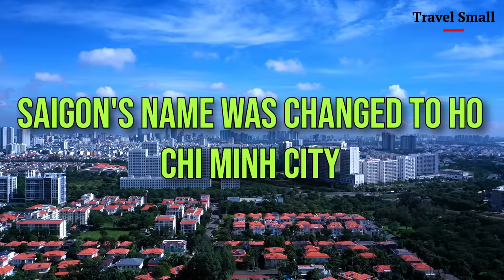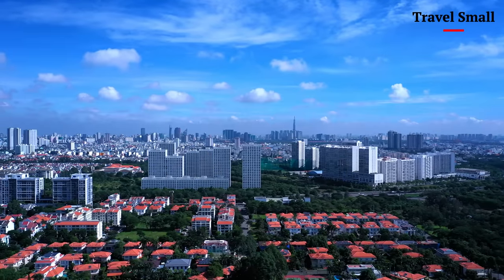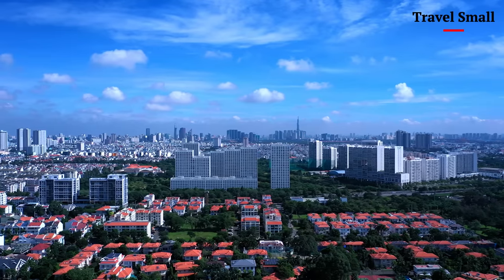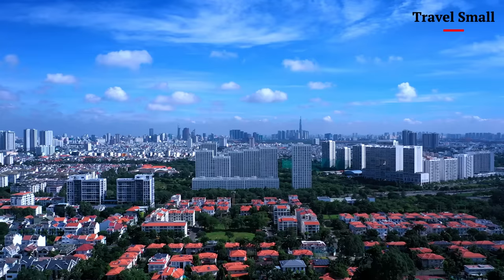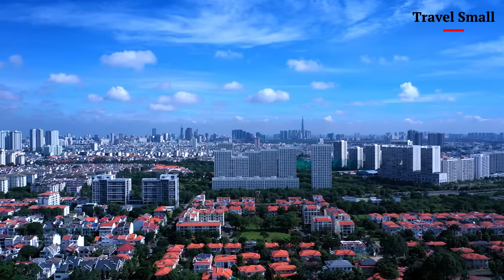But it's not just the landmarks that make Ho Chi Minh special — it's the little things too. The alleys lined with street food vendors, the markets bursting with colorful produce, and the motorbikes zipping past at breakneck speeds. These are the things that give Ho Chi Minh its texture and personality, making this city so unique.